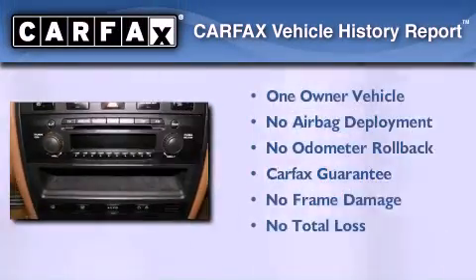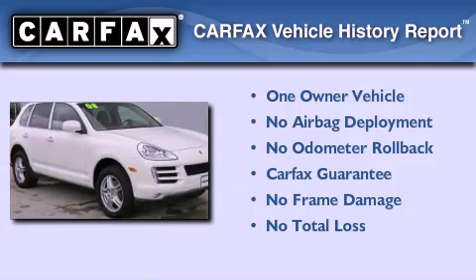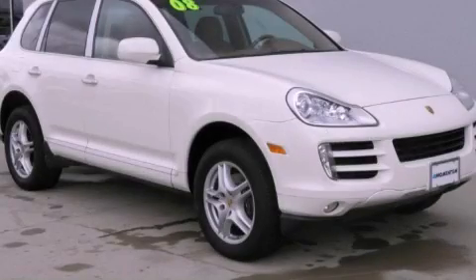This SUV has had only one owner, and it qualifies for the Carfax buy-back guarantee. We invite you to contact us today to learn more about this vehicle.